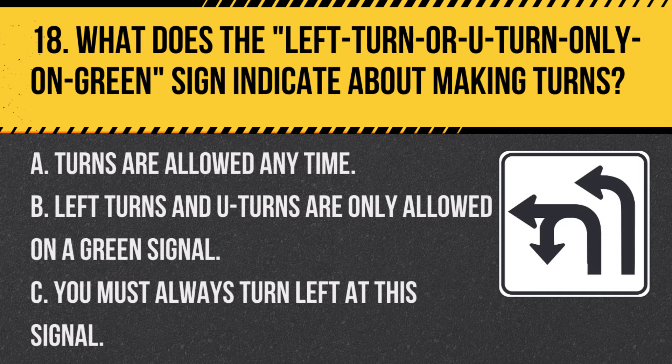Question 18. What does the left turn or U-turn only on green sign indicate about making turns? A. Turns are allowed any time. B. Left turns and U-turns are only allowed on a green signal. C. You must always turn left at this signal. Answer: B. Left turns and U-turns are only allowed on a green signal. This sign restricts these turns to periods when the signal is green.